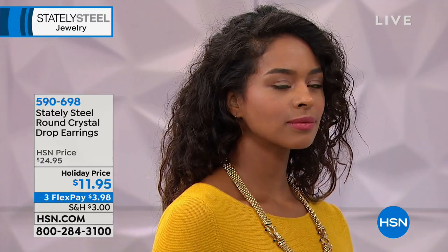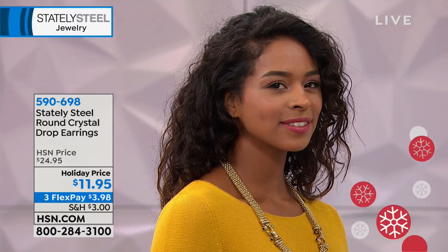Great to travel with. Let's say you're going for the holidays and you don't feel comfortable traveling with really expensive jewelry — throw your Stately Steel in a bag. They're durable, they'll take the wear and tear of travel, and they'll absolutely jazz up every outfit. You cannot go wrong with a classic drop earring like this. They're Swarovski crystal, so you're not sacrificing beauty or quality — it's luxury at an affordable price. We have these earrings in a few different colors. $11.95 for the clear option, $3.98 on FlexPay.